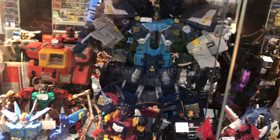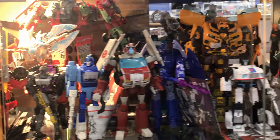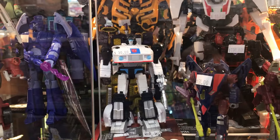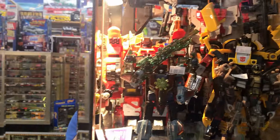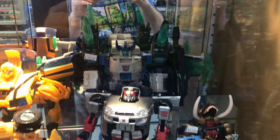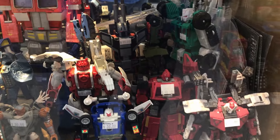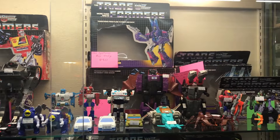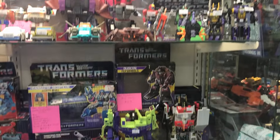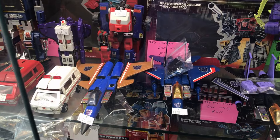Here we have Blaster, another Bumblebee, and we also got Ratchet, Jazz, Silverbolt right here — very cool looking figure, also a very cool character on Beast Wars. Got some more combiners. We also have Megatron right here, I believe. Got Optimus Prime back. And we also have some classic G1 Transformers as well as their boxes — very cool to see. Got Cyclonus, Devastator, and here's some of the Seeker vehicles. Still would like to get some of these at some point.